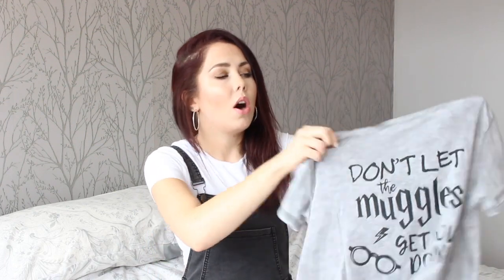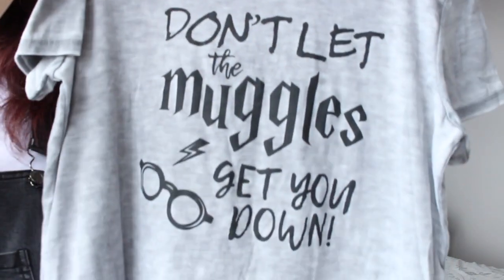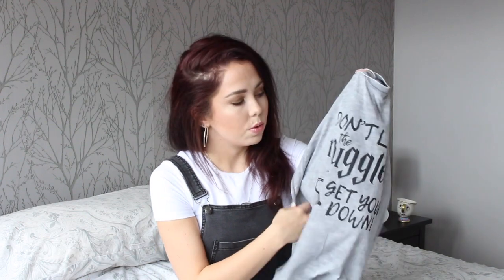Next up I purchased another t-shirt because they do have a lot of t-shirts available in the Harry Potter range — a majority of what I saw at my local store was Harry Potter style tops. But this t-shirt is probably my favourite out of the whole range. It's a gorgeous marl grey t-shirt and it says 'Don't let the muggles get you down,' which I absolutely love. Let them be muggles because we are witches and wizards and we rock. I love the washed grey colour. This t-shirt was £8, which makes sense as it feels nicer than the other two.